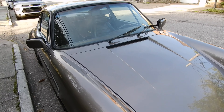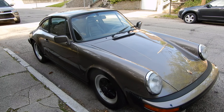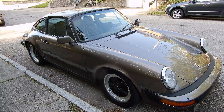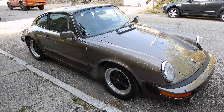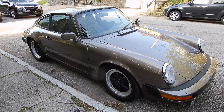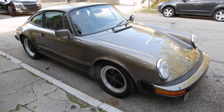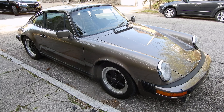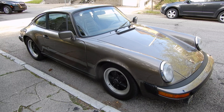I always love them — extremely reliable. I have many more videos on the 911 SC, and even a buyer's guide on my YouTube channel. Don't hesitate if you have any questions — I will always answer. I have about 45 years of experience with the 911. Thank you for watching.